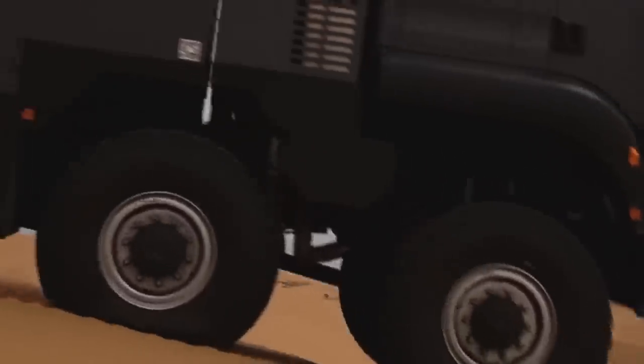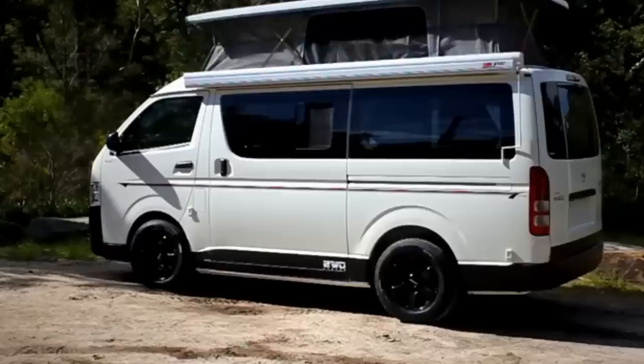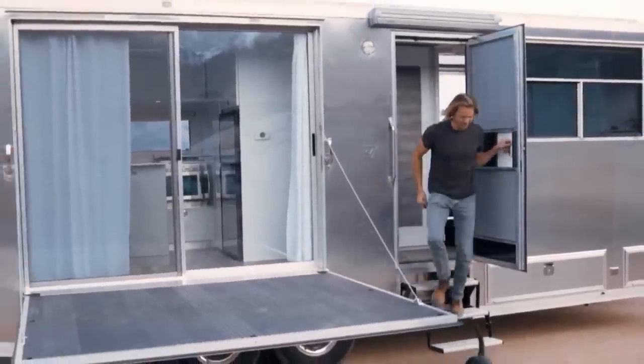Whether it's a trip through the countryside or a cross-country getaway, your off-road adventure should always have a bit of style and comfort. This is Reacher, and today we're bringing you 10 of our favorite custom and conversion campers.